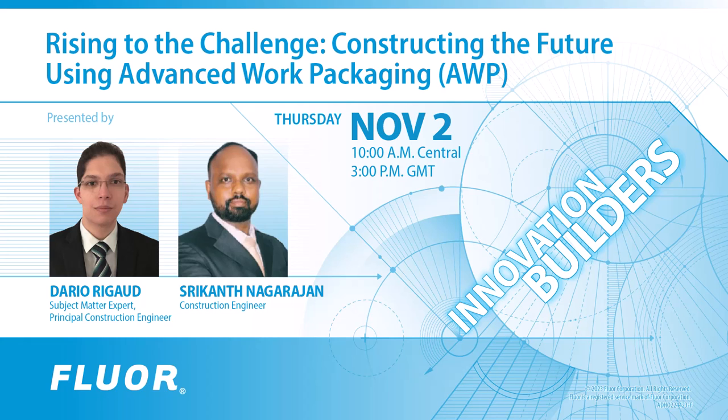Joining us today are subject matter experts Dario Rego and Srikant Nagarajan, and they're going to provide an overview of AWP, including debunking four common myths which have limited its implementation to date. This webinar will also discuss methods to combine AWP with more commonly known Lean and Building Information Modeling, or BIM, execution methods to streamline construction projects.